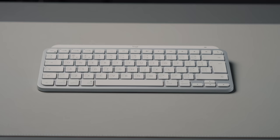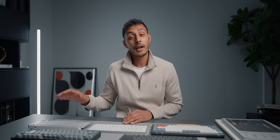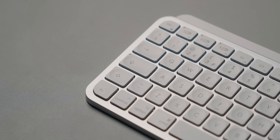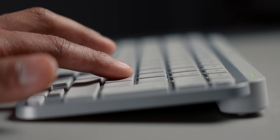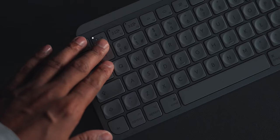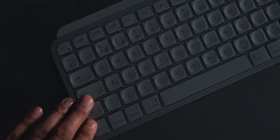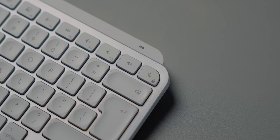Next up we have the Logi MX Keys, which goes for $99 but can regularly be found on offer. This is probably the most popular choice for a keyboard for Mac or PC, and I can completely see why — it's actually a very good keyboard. It has quite a bit more key travel than the Magic Keyboard but doesn't go all the way up to a full-height mechanical keyboard. It has dished keys, a smart backlight that turns on automatically when in use, and Bluetooth connectivity. Battery lasts around 10 days with backlighting or up to five months without.